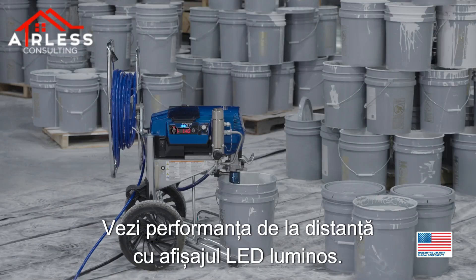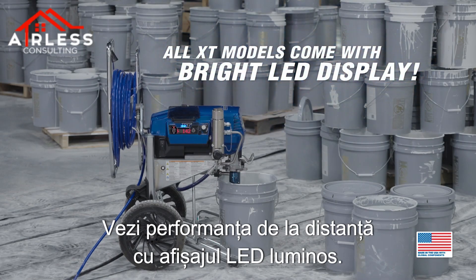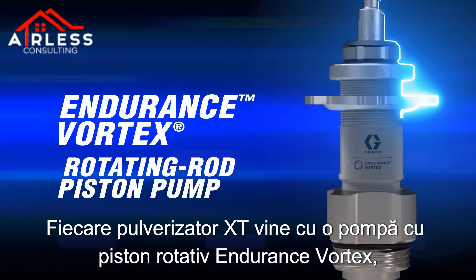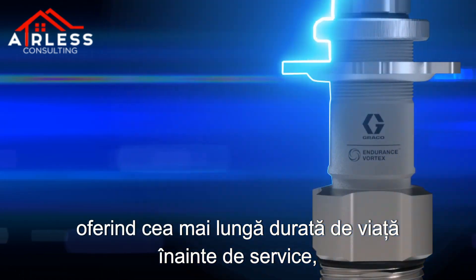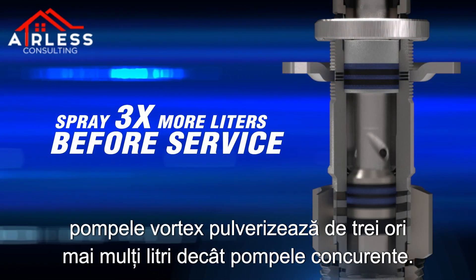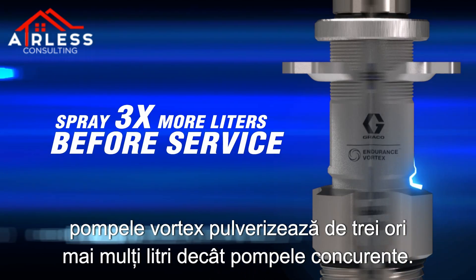See your performance from across the room with the bright LED display. Every XT sprayer comes with an Endurance Vortex rotating rod piston pump. Delivering the longest life before service, Vortex pumps spray three times more liters than competitive pumps.